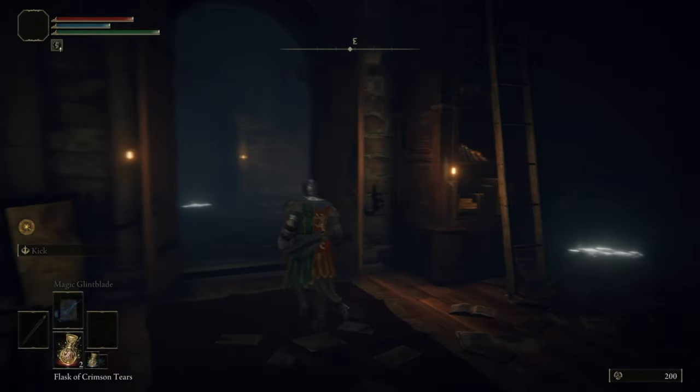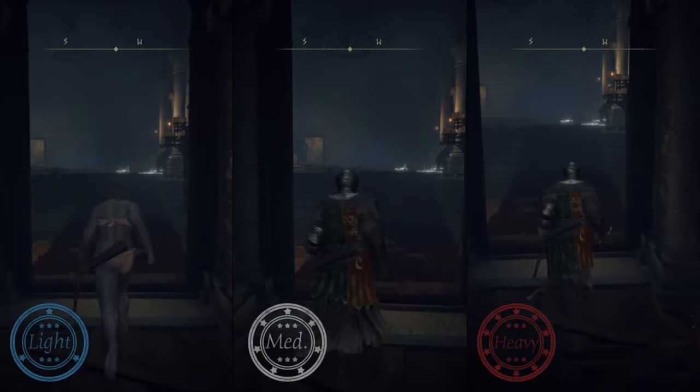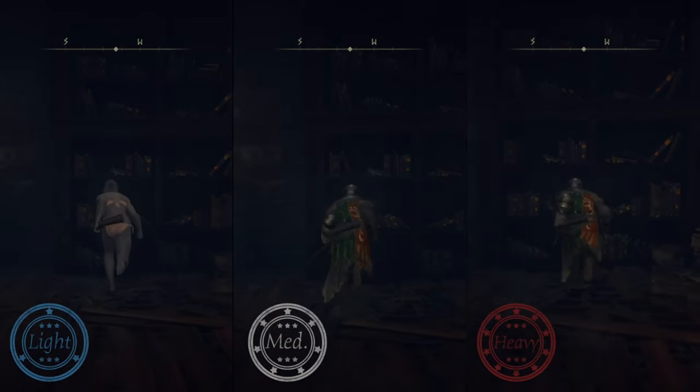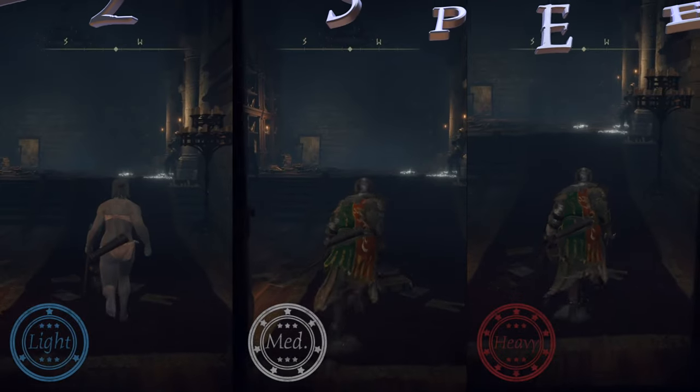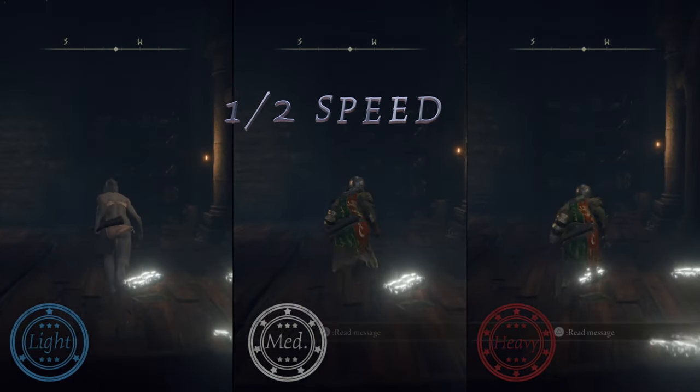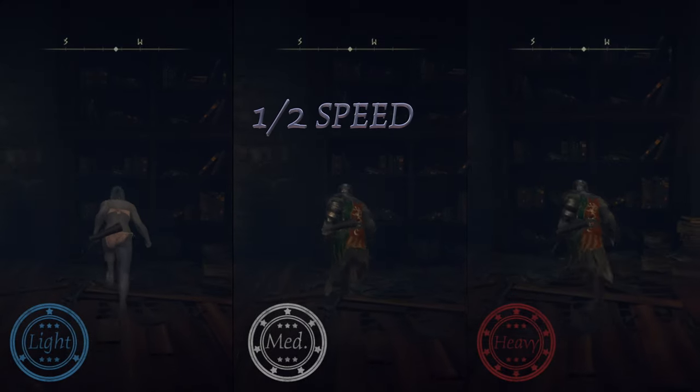Have you been wondering what light, medium, and heavy equip loads do in Elden Ring? Let's test it out and start with sprinting. All hitting the wall at the exact same time — here it is again at half speed. This test takes into account both acceleration and top speed, as I hit the sprint button from a jog at the same point each time.